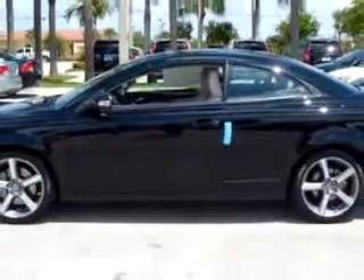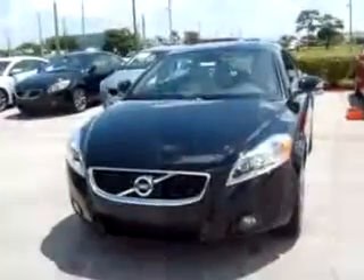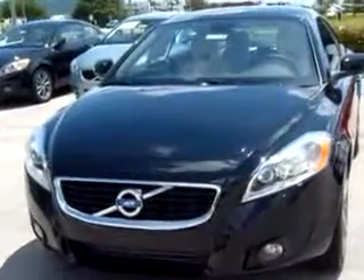You will love this black 2011 Volvo C70, equipped with a 5-cylinder engine and an automatic transmission with only 5 miles. Enjoy this sports car with features like MP3 player, rich leather upholstery, cruise control, auto-dimming mirrors, tachometer, power windows, power door locks, and much more.